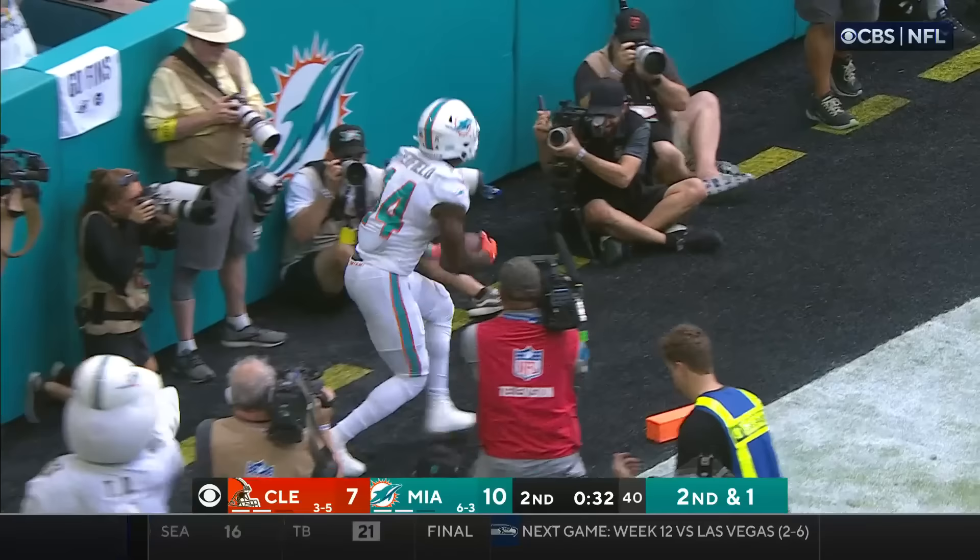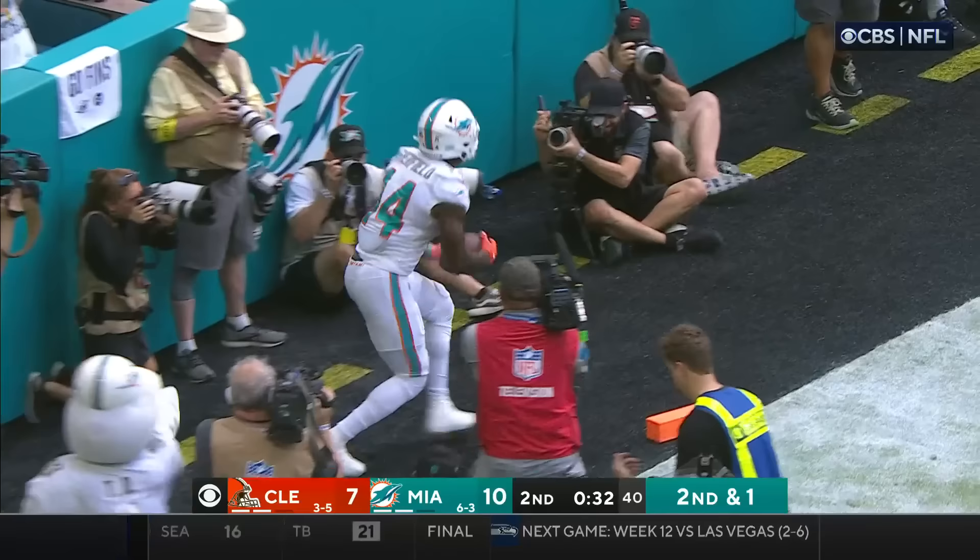Tua. End zone. Caught. Trent Shurfield. Touchdown.